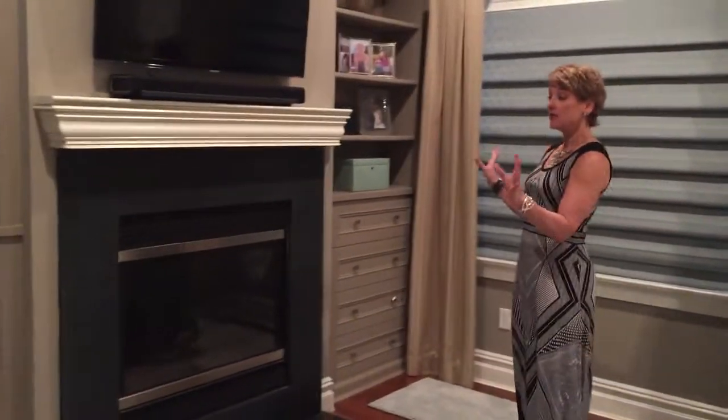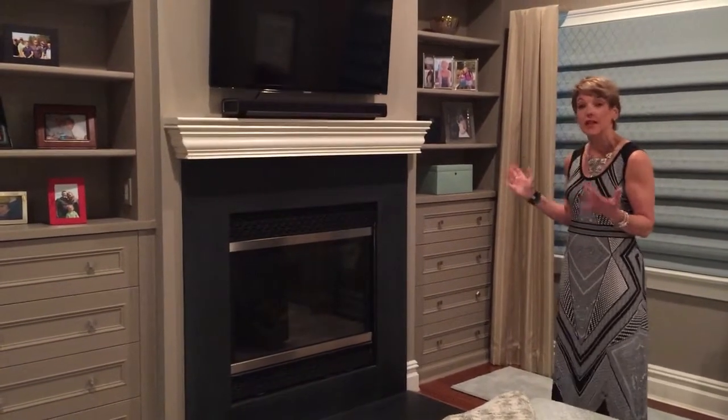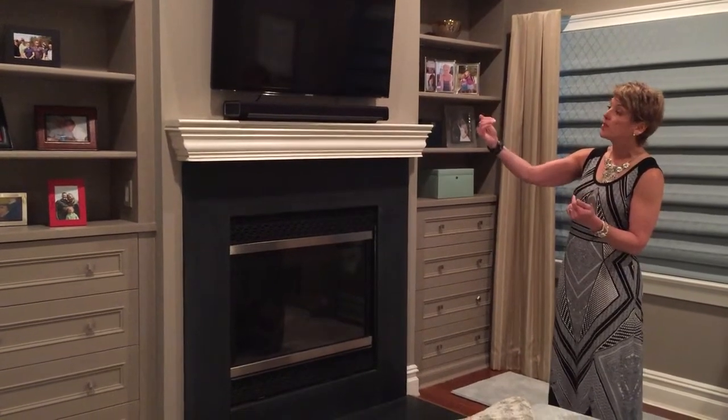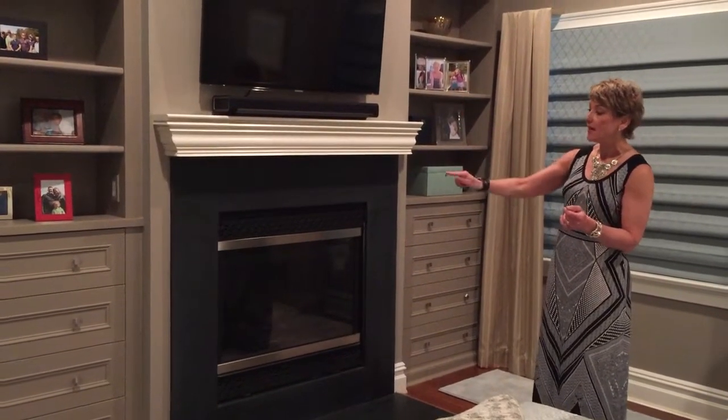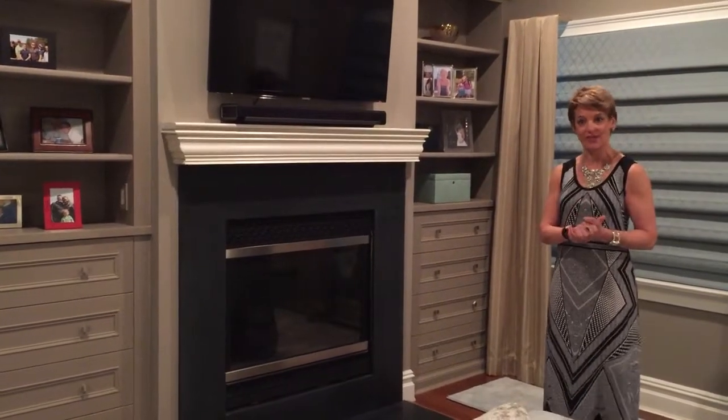Finally, we had these custom bookshelves that were just made because there was nothing here. So what I did was I put a false back behind the bookcase because it would have been too deep, and these drawers go nice and deep in so that's a tremendous amount of storage for this couple.